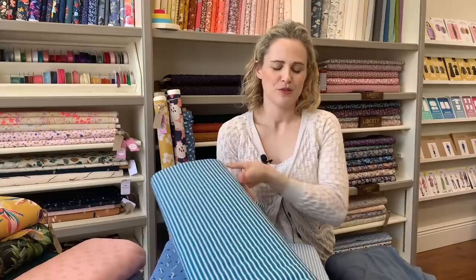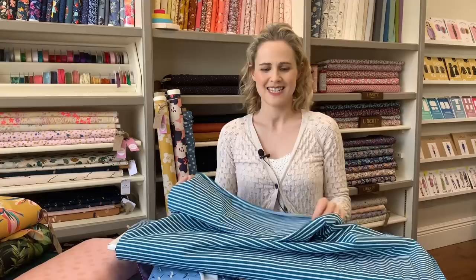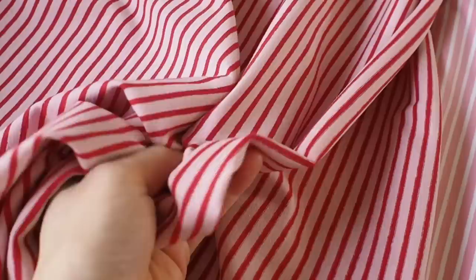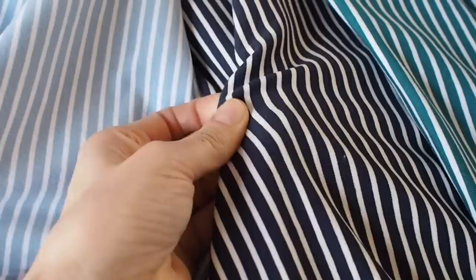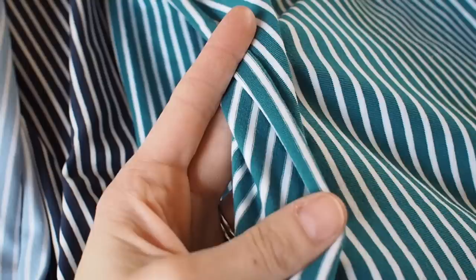Next we've got a range of cotton striped jerseys — five colors in total. It's a medium weight cotton jersey, good for tops and t-shirts. The stripes are woven into the fabric so they'll be on the grain. Colors include a really nice teal, light blue, navy, light pink, and a pink and red stripe. They'd be cute for a little short-sleeve t-shirt to go under a dungaree dress or something like that.